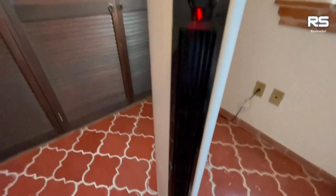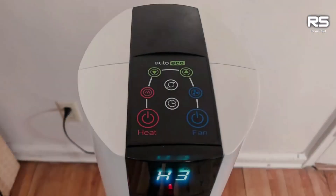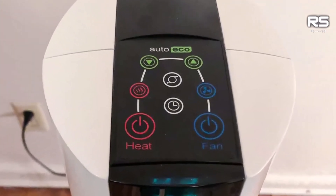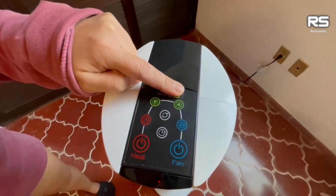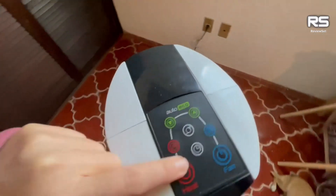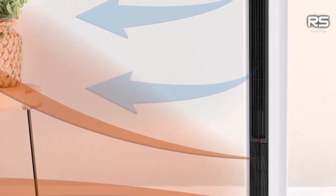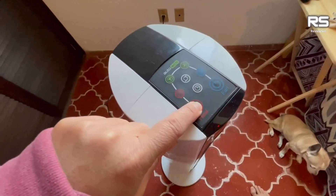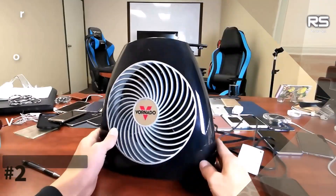Notably, the FH500 boasts a rapid heat uptime, making you feel warmer within just 12 seconds of operation. Balancing impressive heat output with energy efficiency, the FH500 draws an average amount of energy compared to other heaters. For those mindful of energy bills, the Eco Mode provides a cost-saving option by cycling power on and off to maintain a precise temperature. The fan can be set to oscillate, ensuring uniform heat distribution throughout the space.